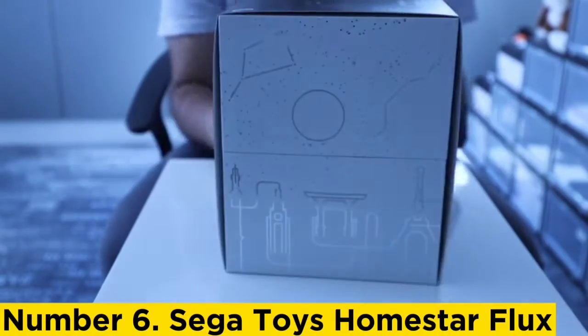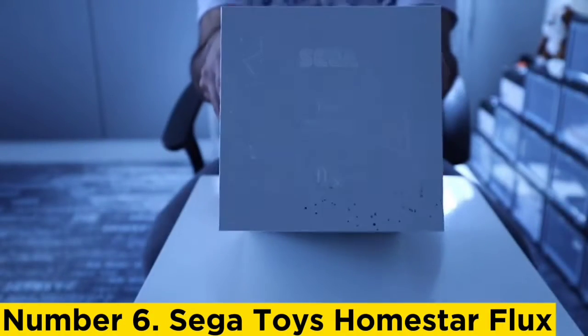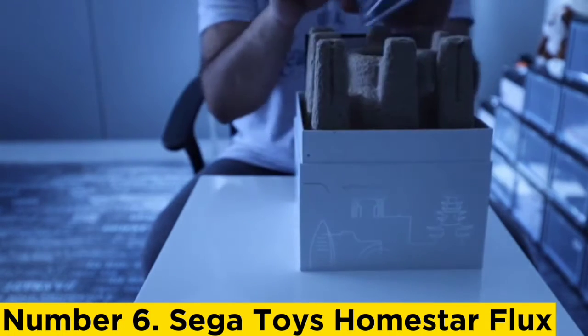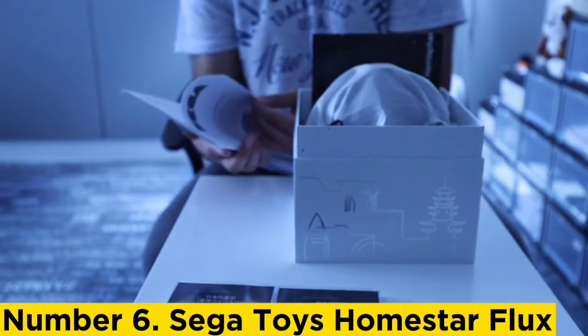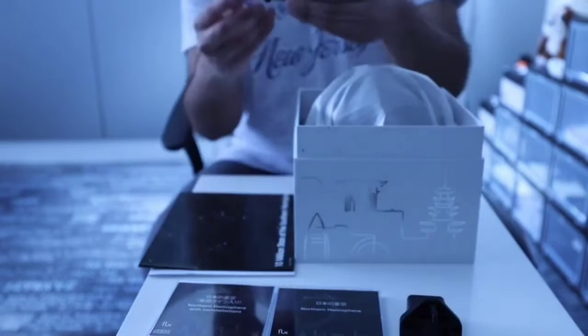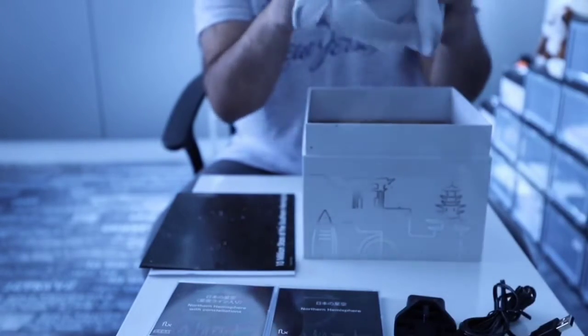Number 6, Sega Toys Homestar Flux. The Sega Toys Homestar Flux is a compact and stylish star projector known for its power and sleek design. It's one of the most expensive options out there, but offers a lot in return. The projector uses advanced glass lenses to create realistic night skies that look bright even in rooms that aren't completely black. It's more like having a home planetarium than a basic star projector and is highly accurate, making it a strong contender for the best galaxy projector.